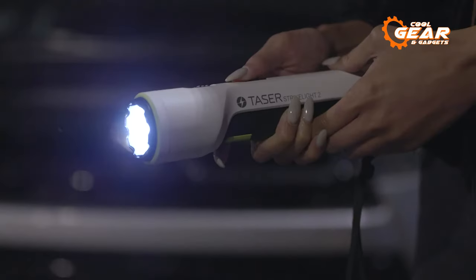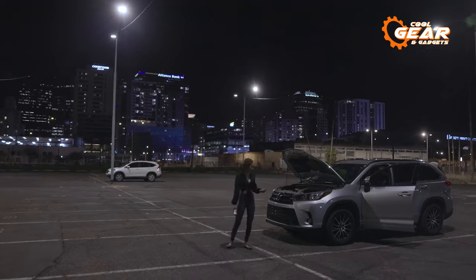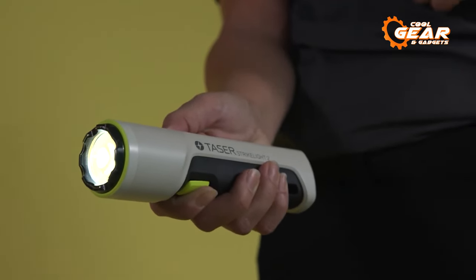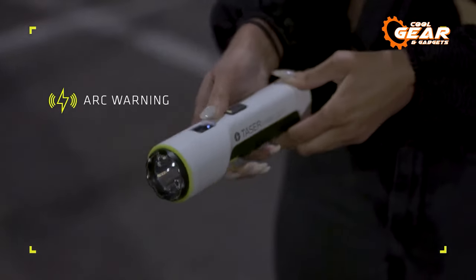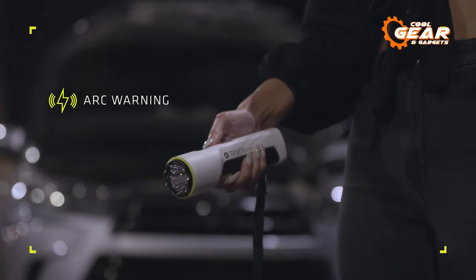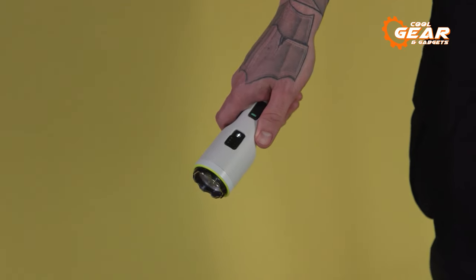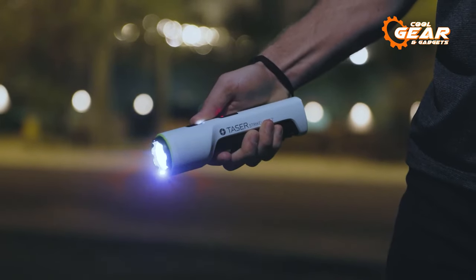With both high and low beams, this flashlight is bright and effective to illuminate dark areas or temporarily blind an attacker. The stun gun is powerful enough to save the day in close-contact tactical situations, while the loud arc deters potential threats and sends warnings from a distance.